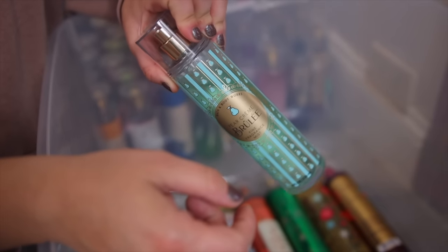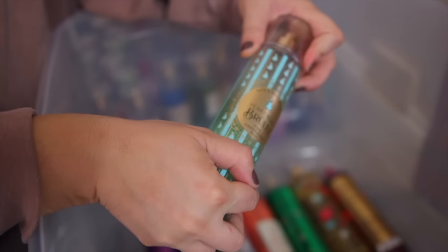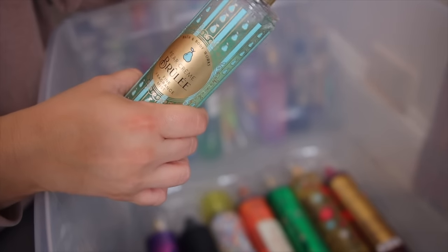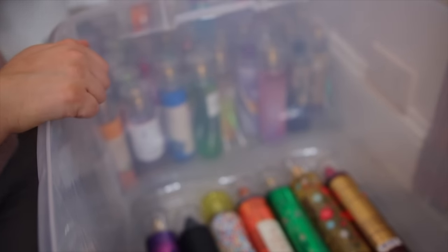Okay next we have the Pear Creme Brulee. This one came out this spring and it's kind of been a hit or miss for people. I don't think everyone loves it because the pear is very strong in this one — it's kind of like a caramelly, airy pear. I'm not in love, but I think it's fun once in a while so I do have it in my collection.